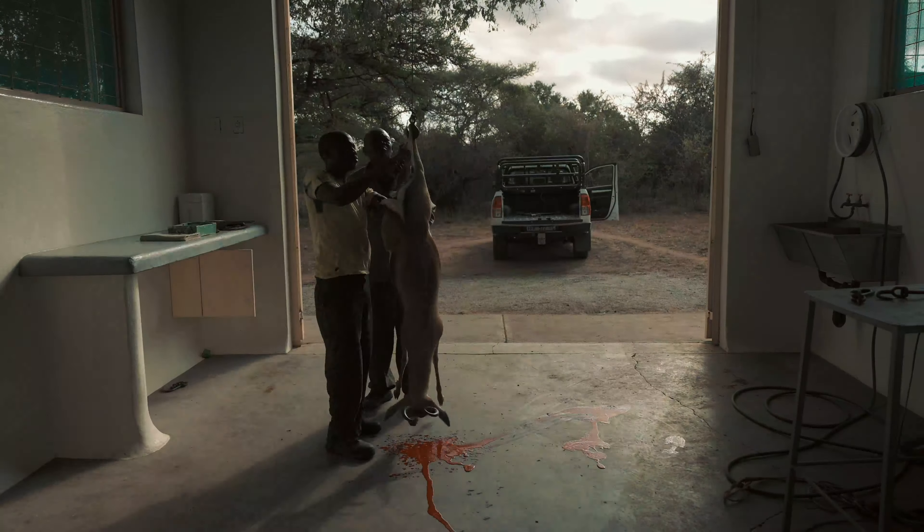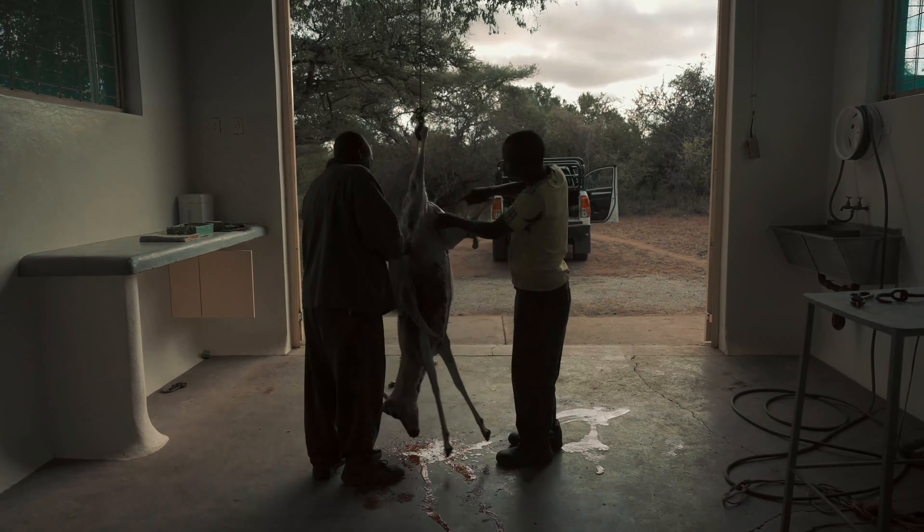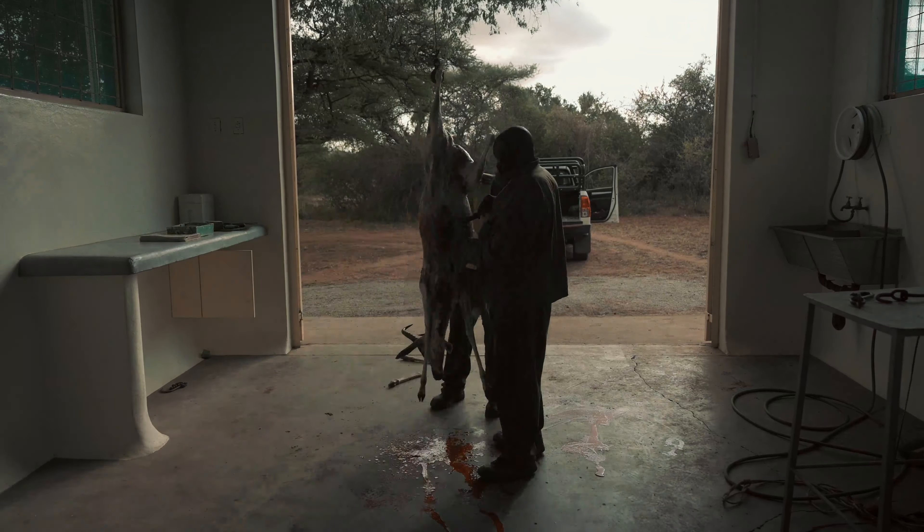We're here in the skinning shed — the less popular, less glamorous part of the outing. We need to take off the skin and remove all the organs. What we're going to be left with is a pretty clean carcass that we can cut up and process into the meals that we want.